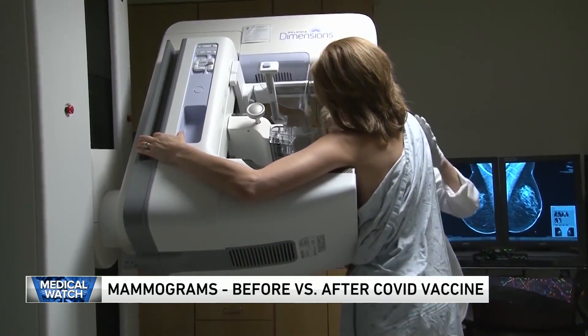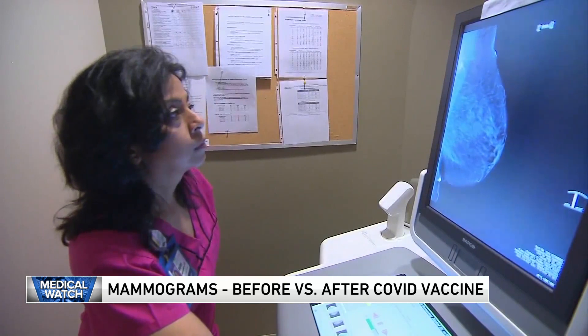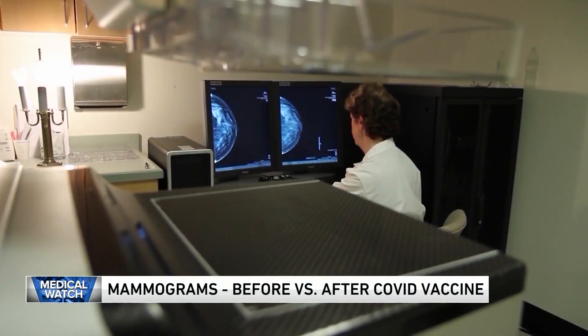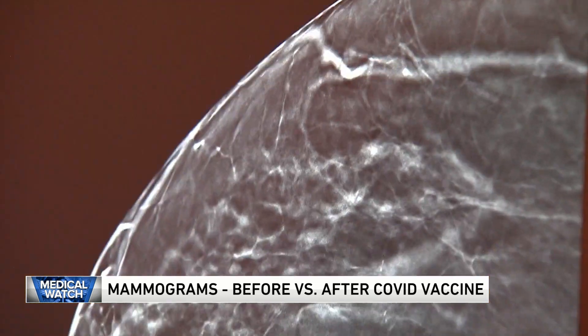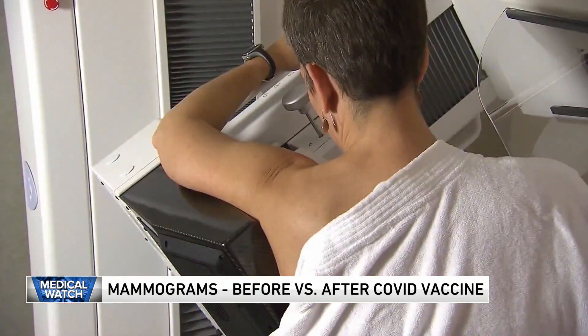So today, doctors are issuing new mammogram guidelines. The COVID-19 vaccine kicks the immune system into gear, and that can cause inflammation in the lymph nodes. Swollen lymph nodes under the arms seen on the mammogram can be misdiagnosed as a sign of breast cancer. Doctors then recommend further testing and screening, and women experience some anxiety. That's why the Society of Breast Imaging is now urging women to wait at least four weeks to get their mammogram following their COVID shot.